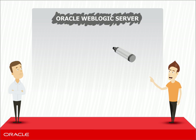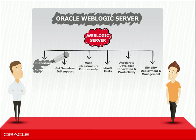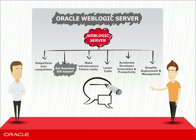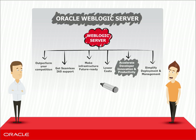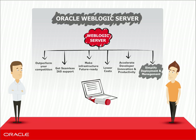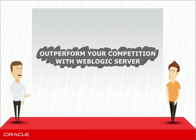Let me net it down to six points. With WebLogic, you will be able to outperform your competition while getting seamless IAS support. Transform your infrastructure to be future-ready with modern capabilities. Lower your OpEx and CapEx. Help your developers innovate rapidly by increasing their productivity. And simplify deployment and management of your applications. Wow, sounds really impressive.